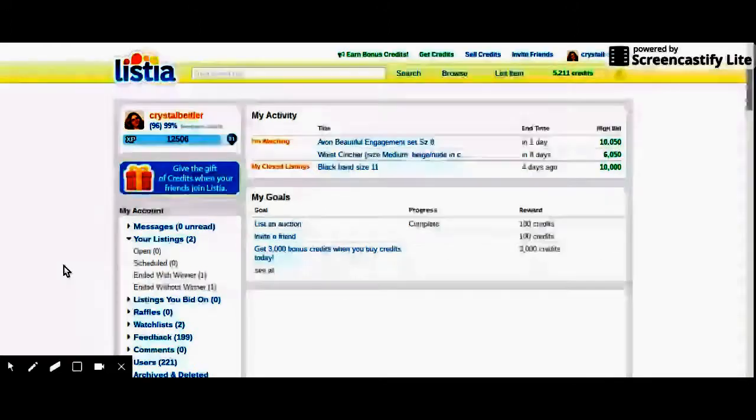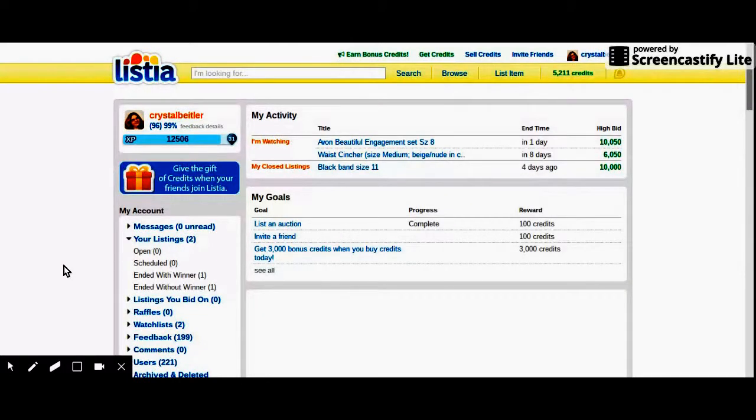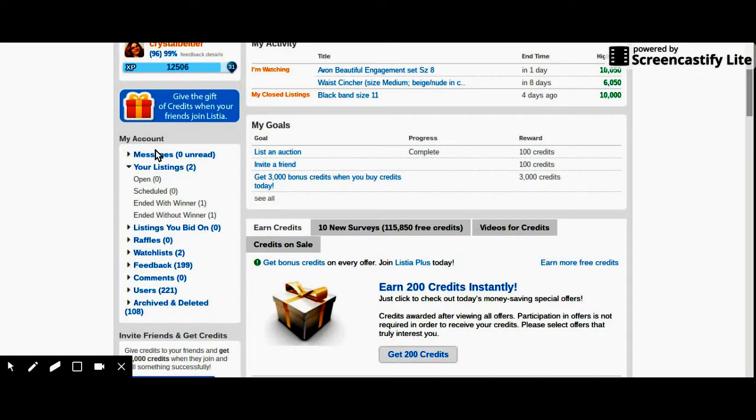So here on the left side of your screen, I'm going to explain everything. Here's my account. First, we're going to talk about messages. Either you give messages to people if they buy your item, or messages the buyer gives to you and you go back and forth with the buyer — stuff like that. You have inbox, sent, and trash — it's like a basic email account. Here is your listings. I have two because I had to relist that ring twice.